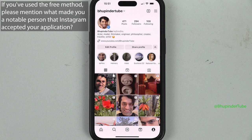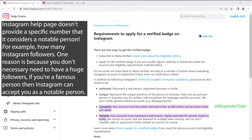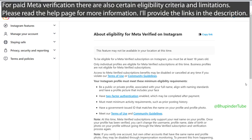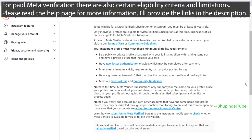If you look at the Instagram help page, it doesn't give a specific figure for a notable person — it just says your account must represent a well-known, highly searched-for person, brand, or entity. For paid Meta Verification, please read the document which provides the minimum eligibility requirements and more information.